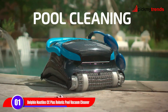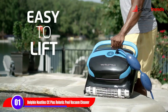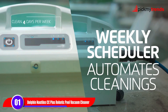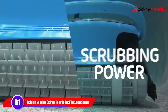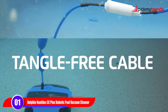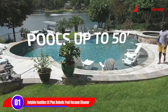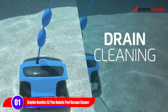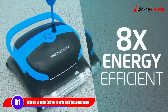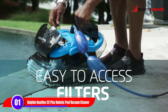First up, we have the Dolphin Nautilus CC+. This model is designed for pools up to 50 feet in length. Its standout feature is the wall-climbing scrubber brush that ensures every inch of your pool, from the floor to the walls, gets a thorough cleaning. Active scrubbing brushes eliminate manual effort, making pool maintenance a breeze. With a user-friendly top-load filter basket, maintaining a clear pool is effortless. The plug-and-play system simplifies the cleaning process, delivering a spotless pool in just 2 hours.